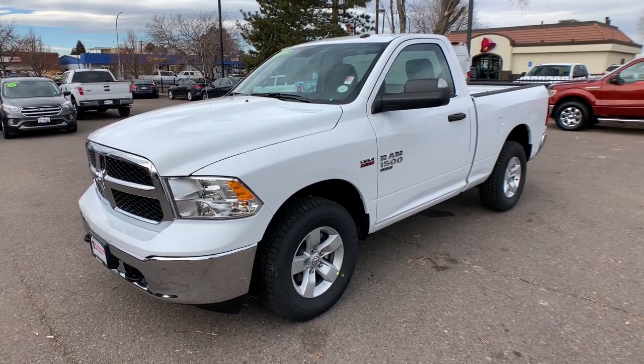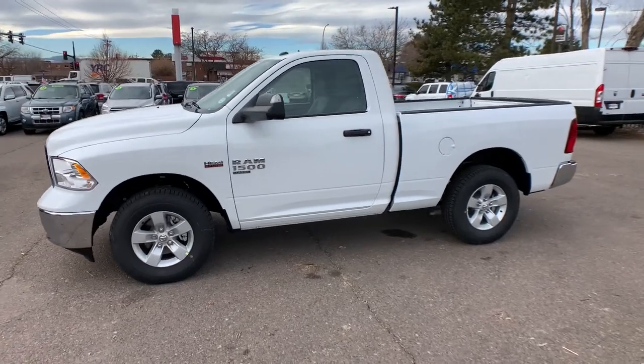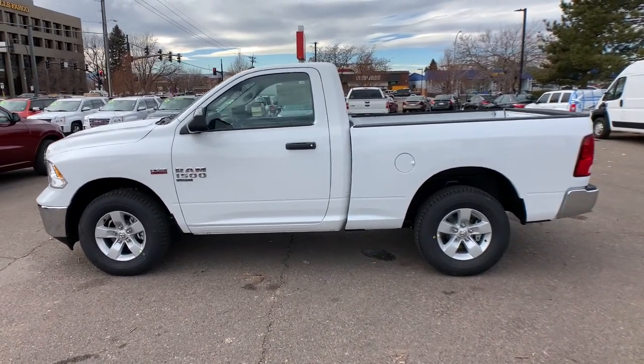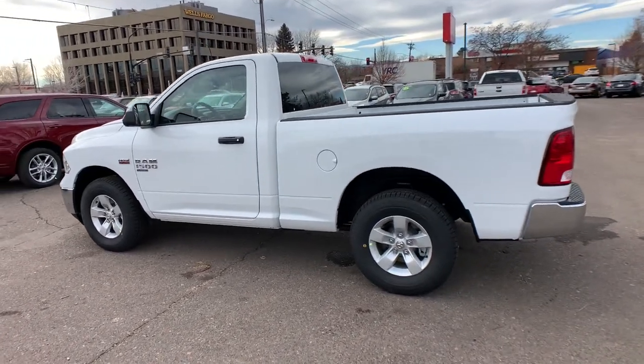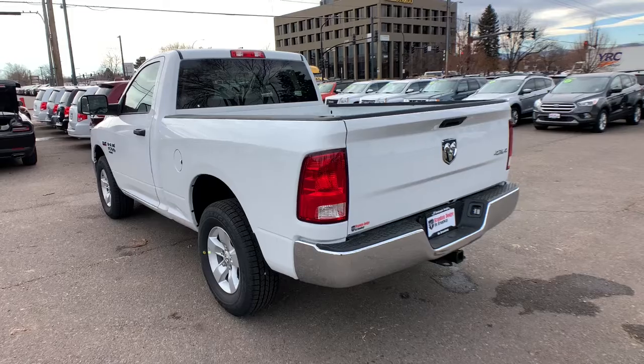Your next car could be the 2021 Dodge Ram 1500 — the passenger-friendly pickup with gritty capability, a comfortable ride, and surprising fuel efficiency. These are just some of the great options this vehicle comes with.